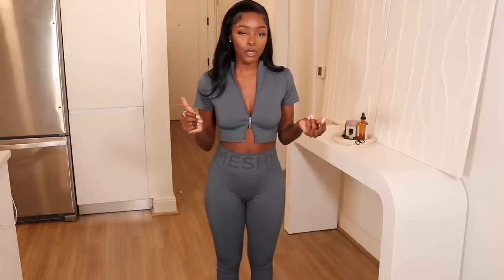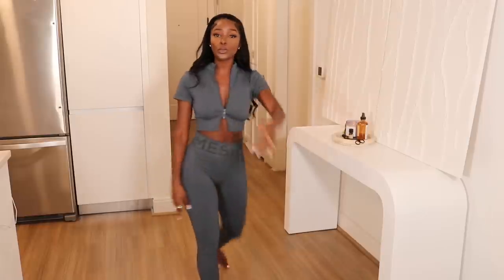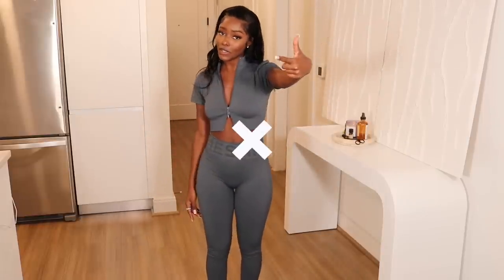This right here is super comfortable, definitely going to be squat proof, not see-through. Athletic wear these days is so cute — it's not only for the gym, it's for running errands and going outside. I feel like this set is perfect for that. This gets a 10 out of 10.